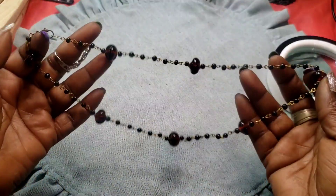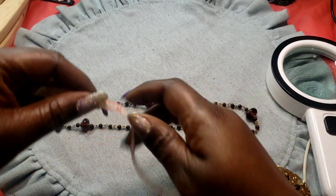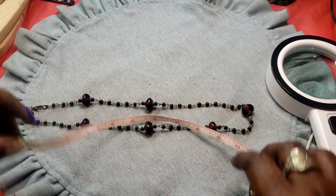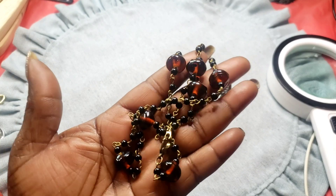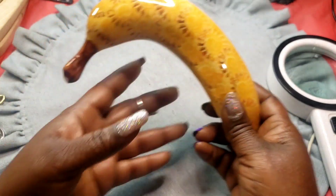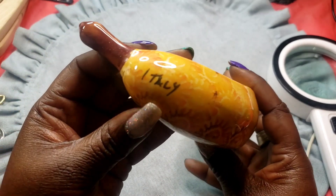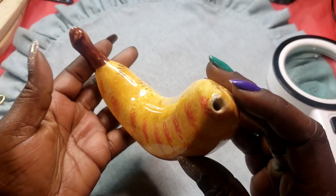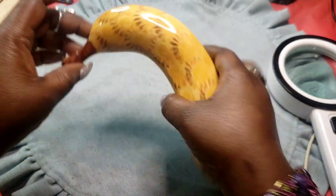Next we have some glass beads in a root beer tone with a lobster claw clasp — wearable inch on this one is ten. These are glass beads. Next we have this glass banana — it has a little chip there, but you might be able to paint over it with brown. It's a glass banana.